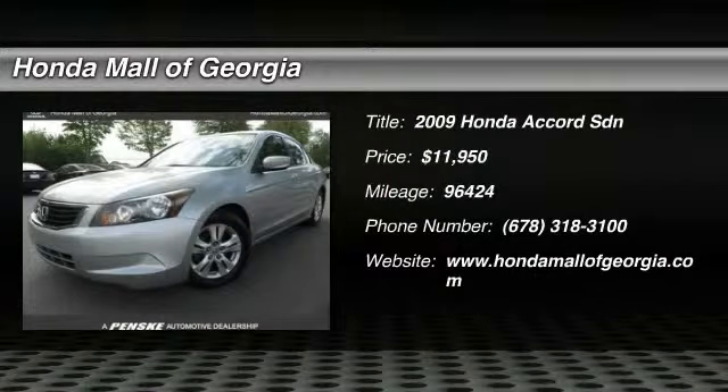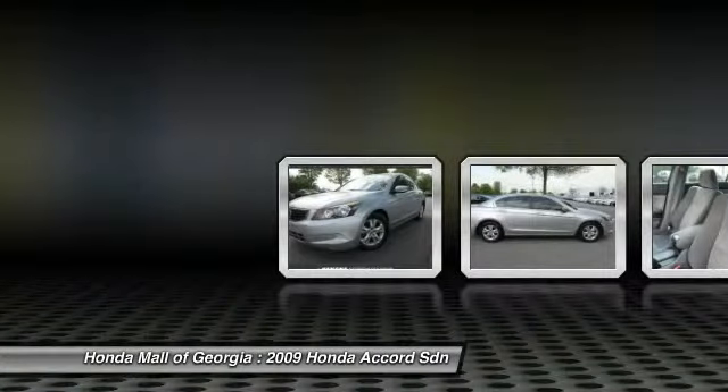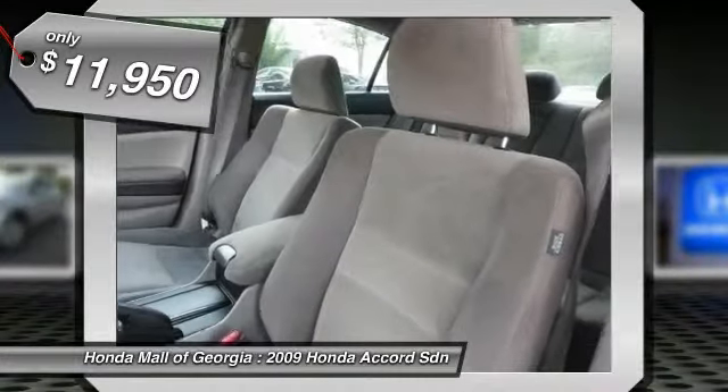The 2009 Accord: ingeniously simple, yet overflowing with luxury and technological creativity. All that and more in the Accord, and it is priced below $15,000.